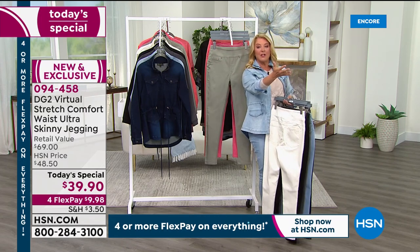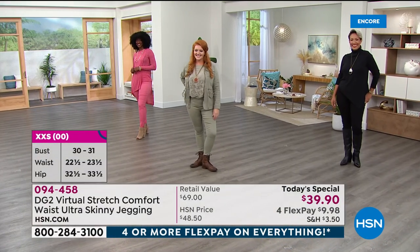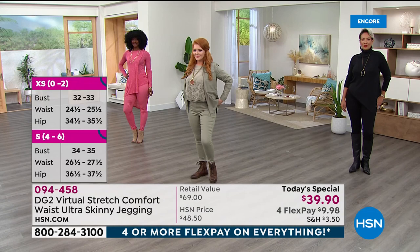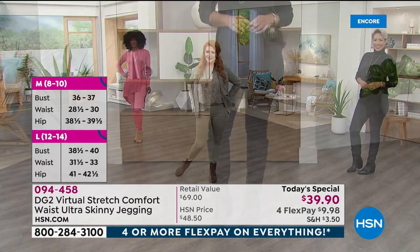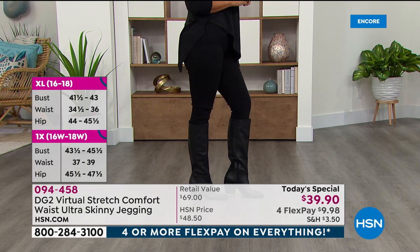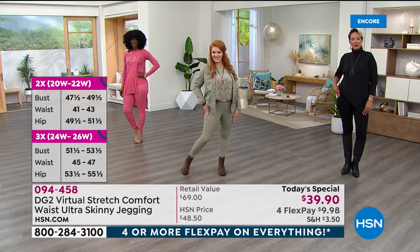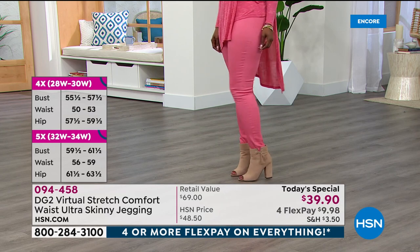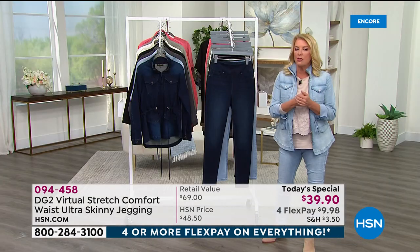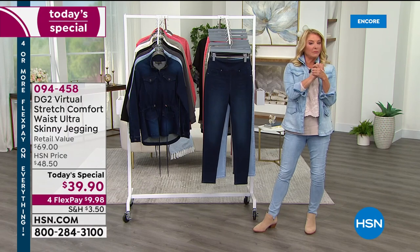There's petite, average, and tall lengths, and we have petite model Tabitha joining tonight along with Jazz and Jojo. Sizing runs from double extra small through 5X, because Diane is all about inclusivity — every body should be able to wear hot, cute jegging jeans. These pants are so soft, comfortable, stretchy, and sexy.